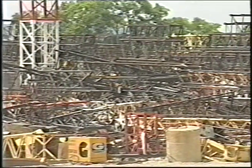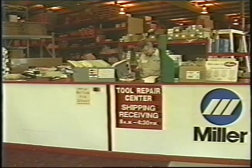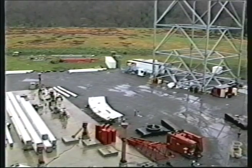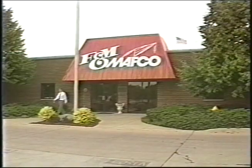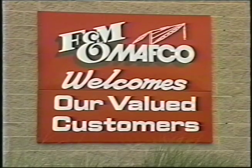Whether you need heavy rigging, tooling, welders, parts, or service, F&M MAFCO offers complete job support — on-site and on time. Let us show you how we can be of service to you. Give us a call. We're looking for a new challenge just like yours.